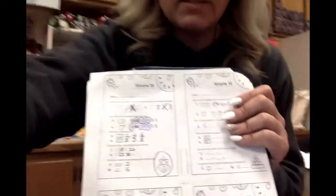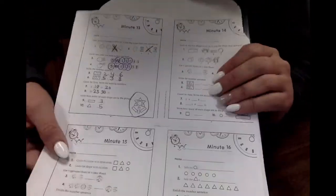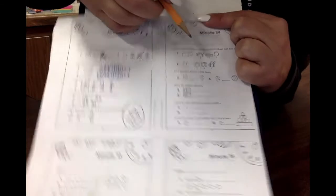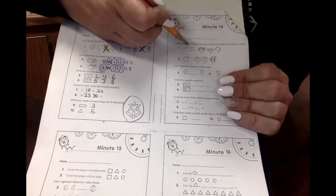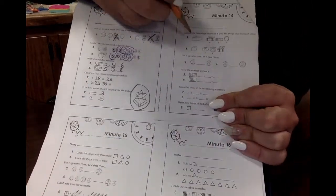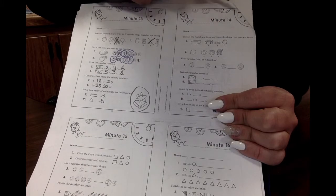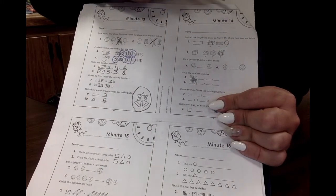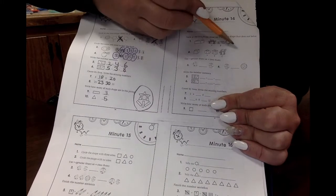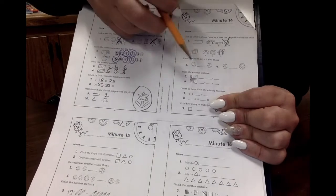We're going to go to minute fourteen, because today is Thursday. Let's look at this picture. This is a rectangular prism. Let's see if we can find which one does not belong. Can you put an X on the one that does not belong? That beach ball — it is a sphere, not a rectangular prism.